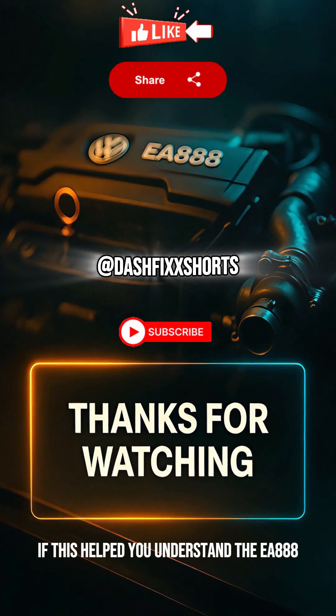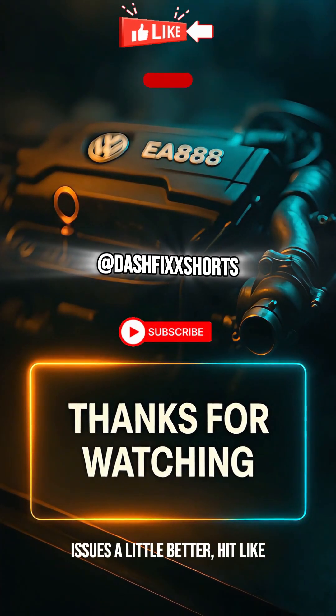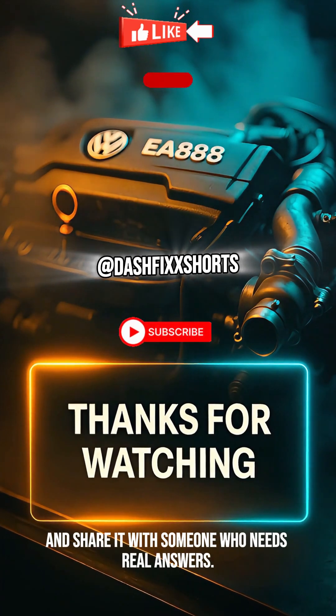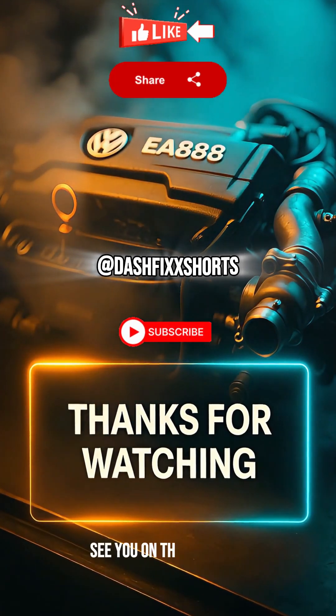If this helped you understand the EA 888 issues a little better, hit like, follow at Dash Fix Shorts, and share it with someone who needs real answers. See you on the next one.